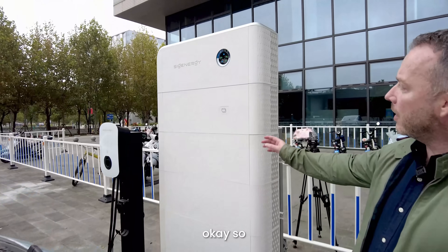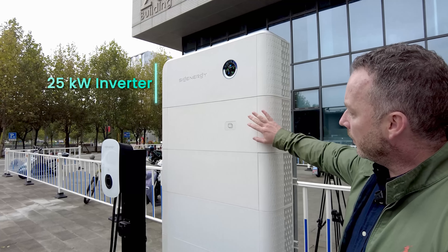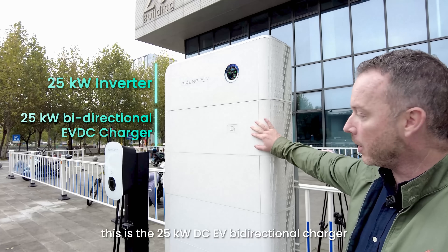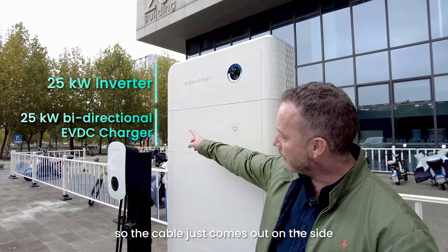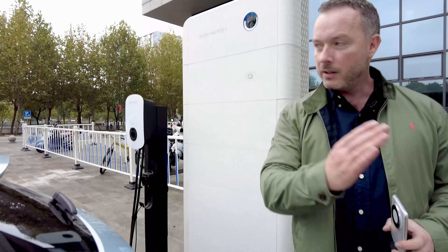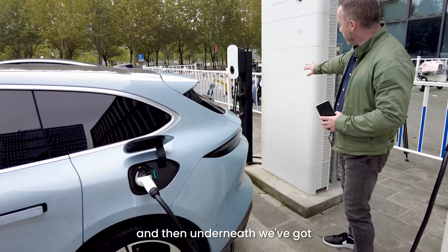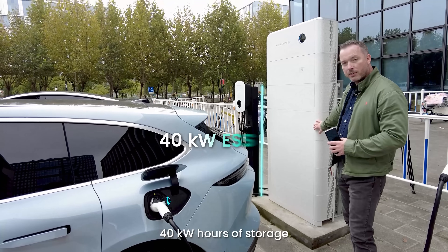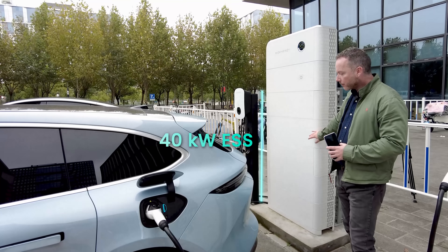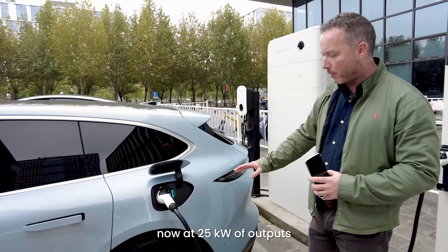The top module is a 25 kilowatt three-phase inverter. This is the 25 kilowatt DC EV bi-directional charger — the cable comes out on the side and that's actually feeding into the NIO car that we've got here. Underneath we've got 40 kilowatt hours of storage — five batteries, each one is eight kilowatt hours.